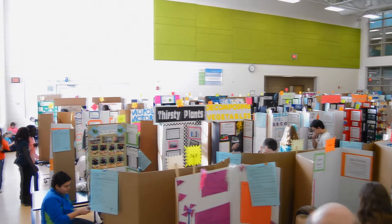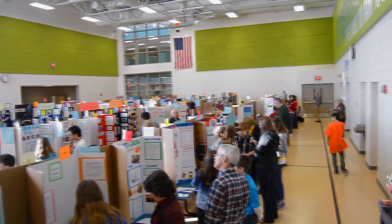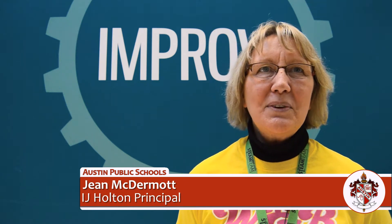Today at IJ Holton, we have our annual STEAM Expo going on. This is our second year of having our STEAM Expo. It's an opportunity for our students to showcase the work that they've been doing in science, but not only is it a science fair, it's also an expo that allows them to show many of the different scientific experiments.